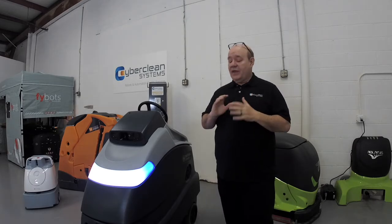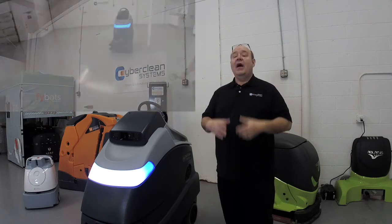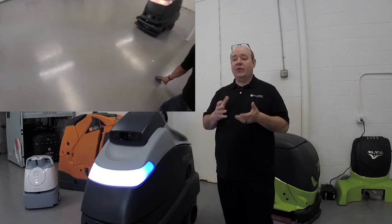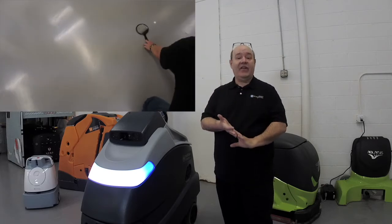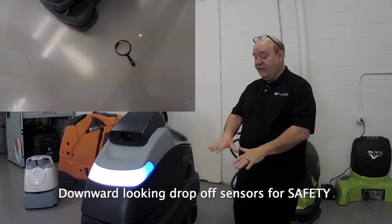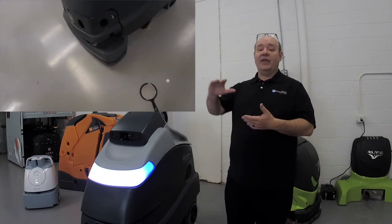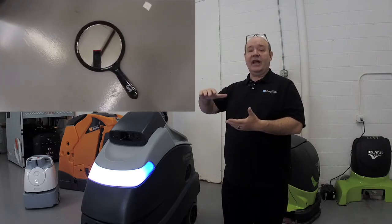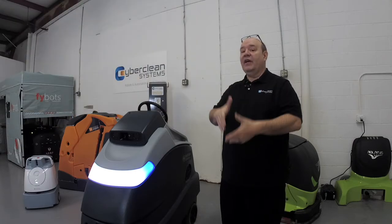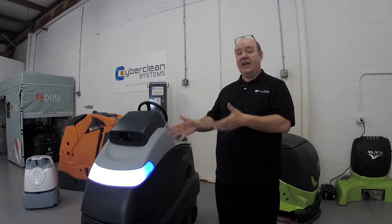The four laser points also serve as what are called drop-off sensors. One of the concerns on deployments is whether the robot can get too close to a set of stairs, an escalator, or an elevator. That's where the drop-off sensors come into play. These four laser points will sense if the robot gets too close to the edge of an elevator shaft or staircase and will alert the robot's computer to turn away or stop so it doesn't go into that potentially dangerous area.